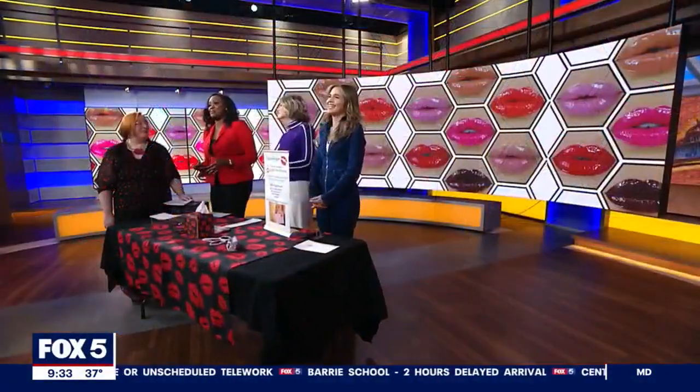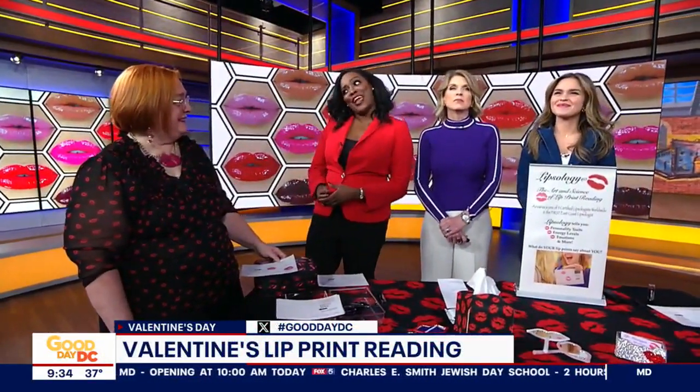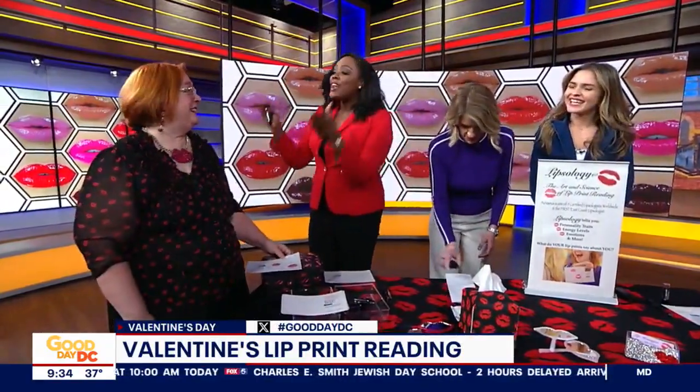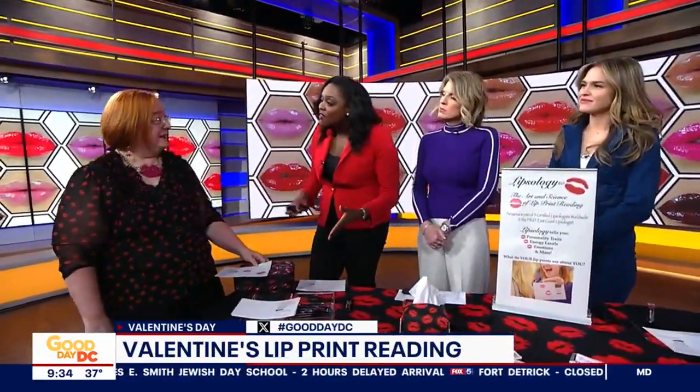I have not. The official term is actually lipsology. And today we have a pro to show us what our lip prints reveal. So we're going to welcome certified lipsologist Ariana Lightning Storm. Love your name. Thank you. And there are only nine certified lipsologists in the world. Correct. And you're one of them. Yes, I am.